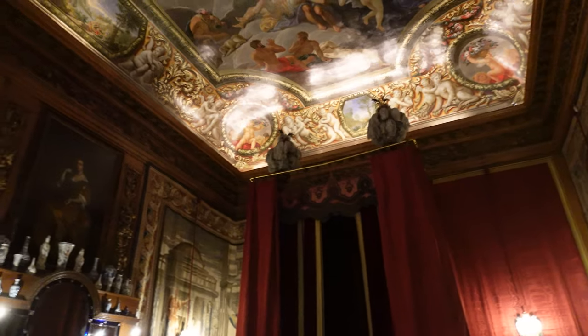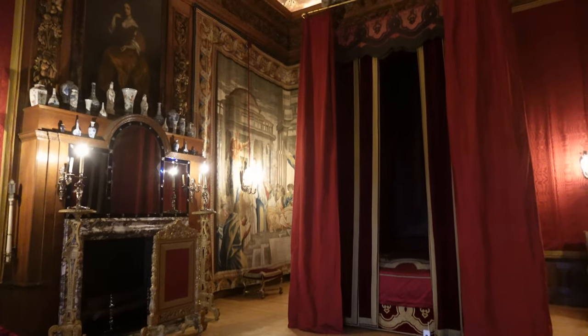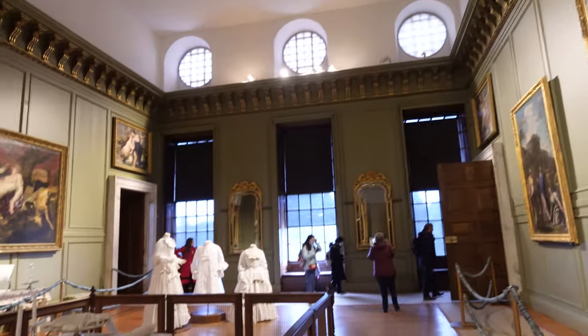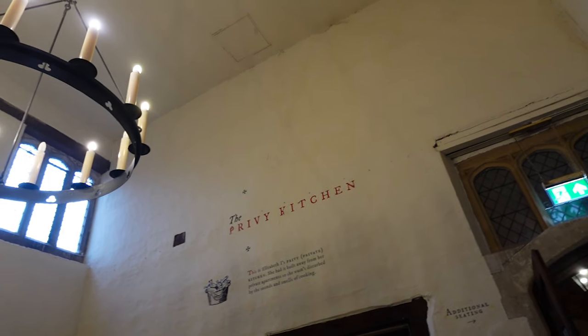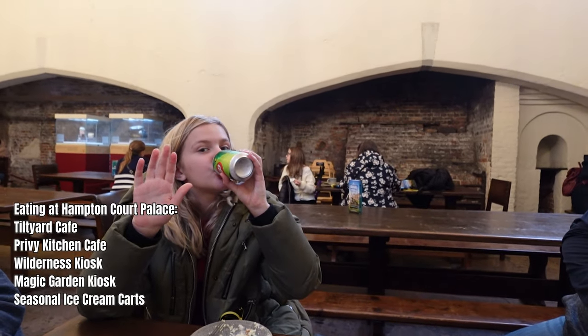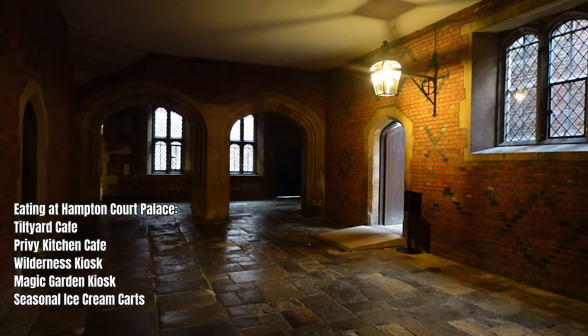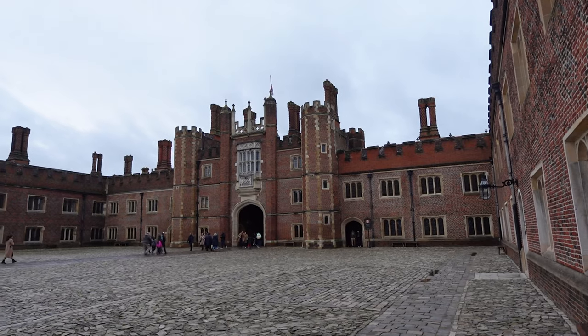We visited during Thanksgiving week here in the States and we absolutely felt like we had the place to ourselves. After going through here, there is a place to eat — this is actually near where the kitchens were for Queen Elizabeth, who had her kitchen separate from her father's. There are many places to eat at Hampton Court Palace, so make sure you check the website for times when you're visiting, as some of the options are seasonal.